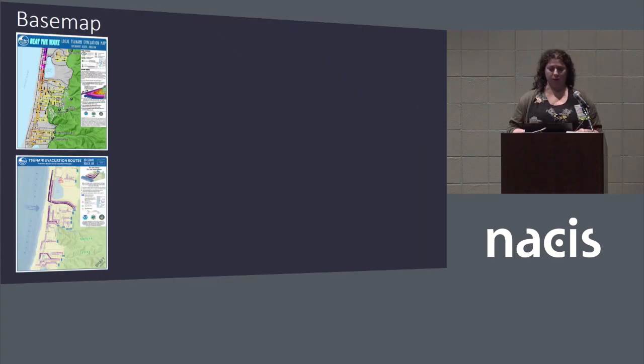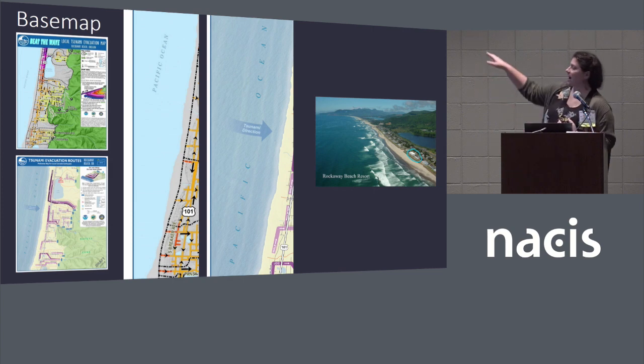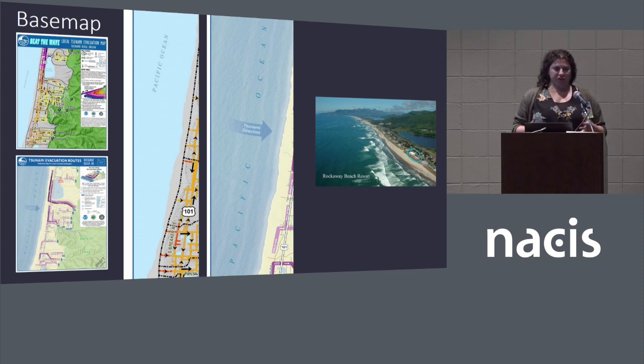Starting at the bottom and working our way up — thinking about the base map. One of the things we wanted to do was bring in some adjustments to the aesthetic and the design. Looking at the ocean and coming back to this picture of the area mapped — this is Rockaway Beach. You can see the houses and that's actually a resort, so an example of our user would be people staying at this hotel who might need a map on check-in of what to do should they feel an earthquake and have 10 minutes to beat the wave.